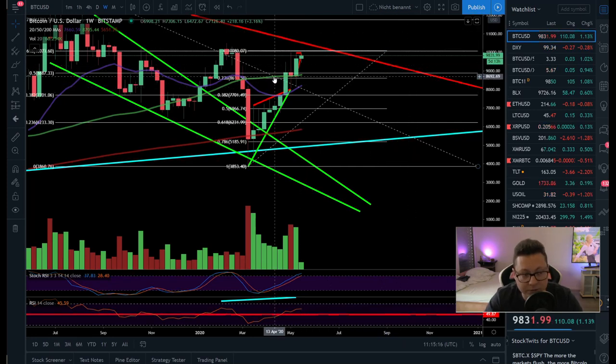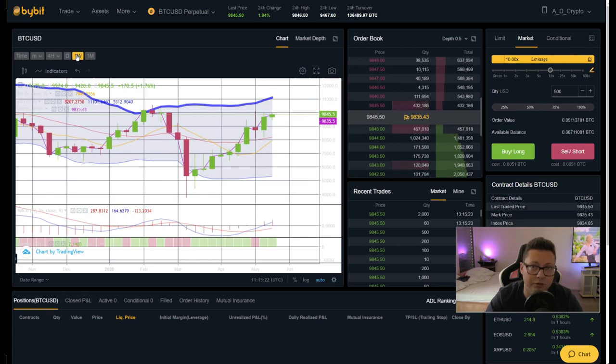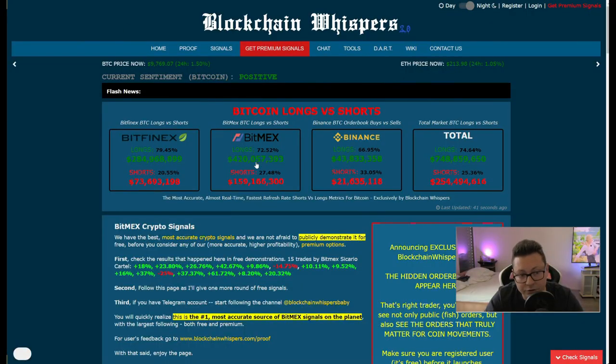Nothing is for sure and no one can see the future — you just have to be prepared for all scenarios. On the weekly, everything is still looking very bullish. In the Bollinger Bands we still have a lot of room to the upside, even up to $11,100. We also had a bullish cross in the MACD, so in theory we have a lot of room left to the upside — even though I think there could be a short-term dump to liquidate or stop out a lot of these longs.